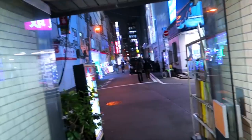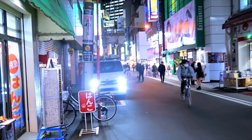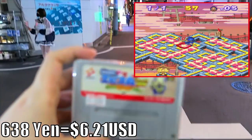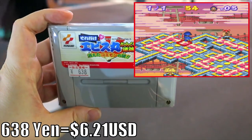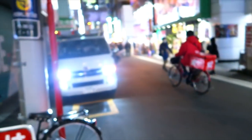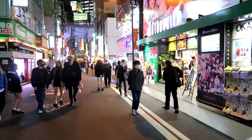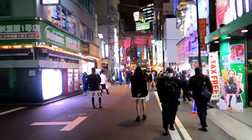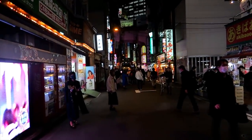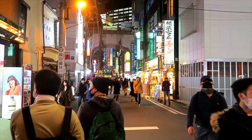All done inside Super Potato. Attempting my 1,000 yen challenge — spend 1,000 yen and get a decent game — and I think I did. For 638 yen, a little over 6 bucks American, I picked up Soreyuke Ebisumaru. I've never played it before — it's a Japan-exclusive title and a puzzle game set in the Ganbare Goemon series, which I like a lot. Pretty happy with that for just over 6 bucks. Thanks for watching everyone — I hope you enjoyed a quick look at some of the cheaper games in Super Potato. Until next time, take care everybody.